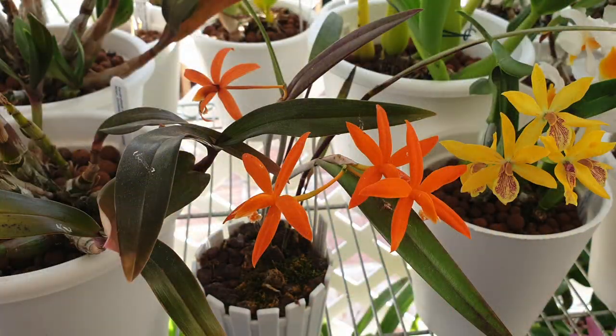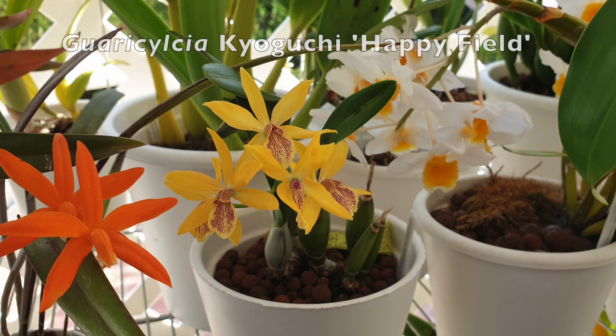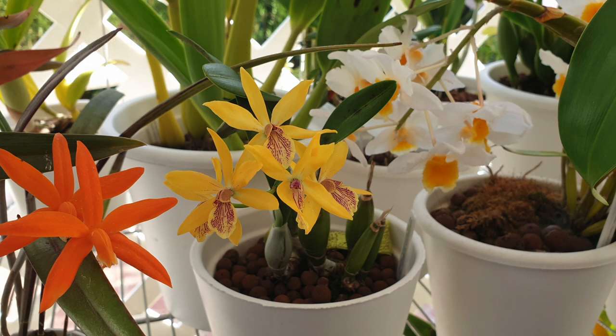Starting with the middle shelf, here is my beautiful Lelia — the three first blooms are holding on super well. The one bloom from the newest growth, not so good; that one did develop over the winter, so maybe that has an influence. And here is my beautiful Guarisiclea kyoguchi happy field — not the best of bloomings, but she was repotted last year so she just needs to recover.